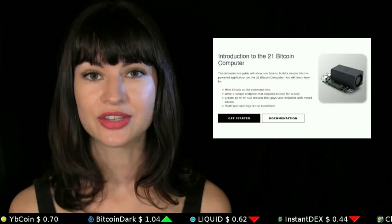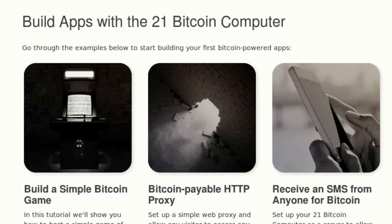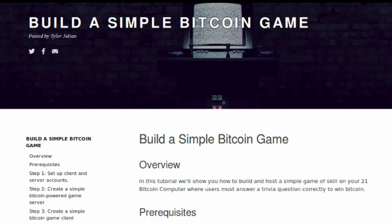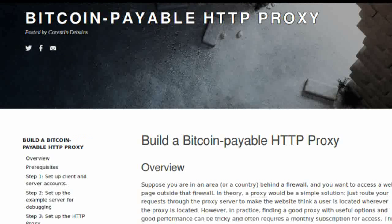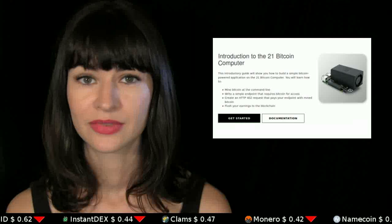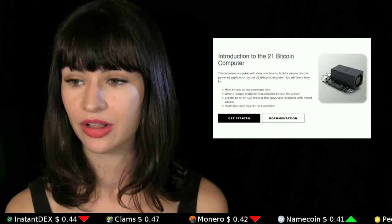The 21 Bitcoin computer has begun shipping. This is a machine targeted to developers, tinkerers, coders, and hackers. 21 Company has published a set of guides which teach you about the different kinds of apps that can be built with their machine — there's a guide to build a simple bitcoin game, a guide to build a bitcoin payable HTTP proxy, and a guide on how to receive a text message from someone without having to reveal your phone number to them, among all sorts of things. People like me will probably not be delving too deep into all of this, but if you're the kind of person who will, reach out to the Daily Decrypt with whatever you end up creating because we want to report on it.